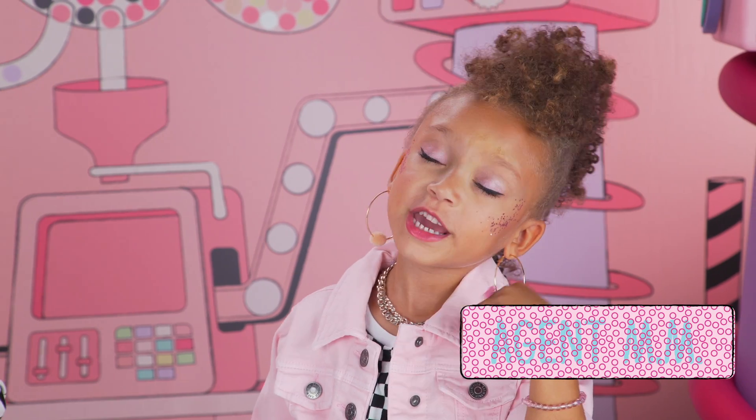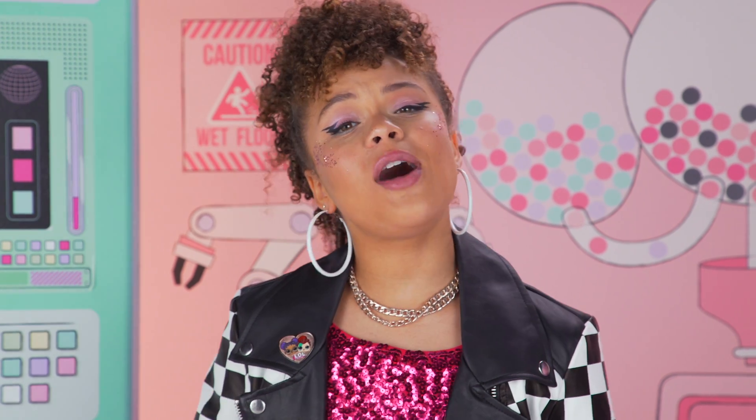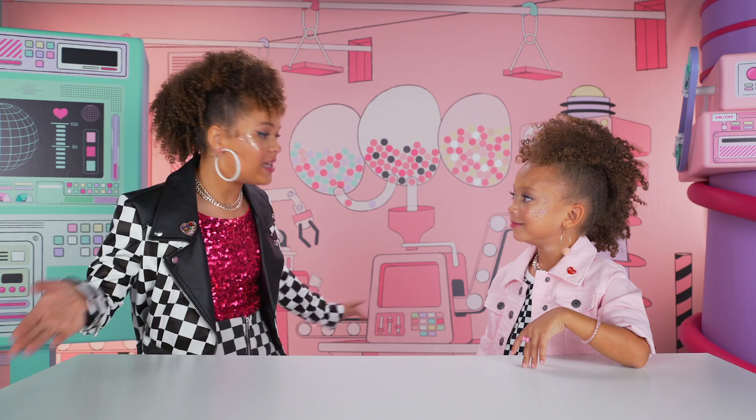Hi, Detectives. Agent Zahani here. You know me, Agent Double M Michael Michelle. As you know, we unbox a lot of surprises — big surprise, biggie surprise. But today, we're unboxing the Bigger Surprise!